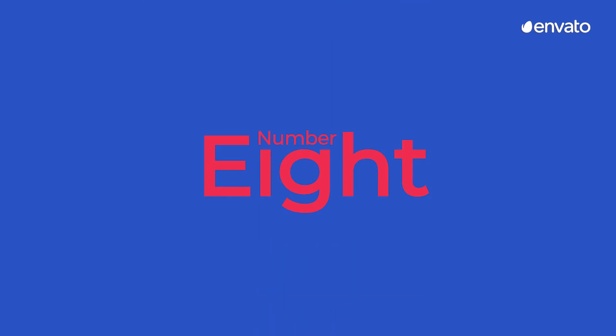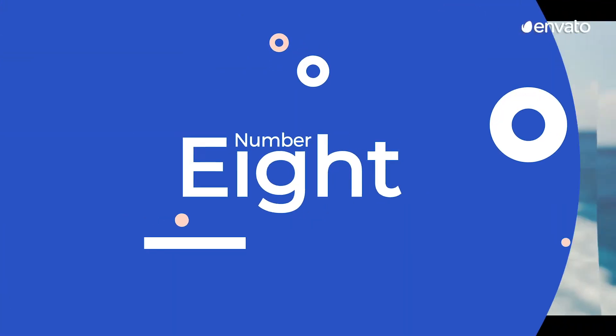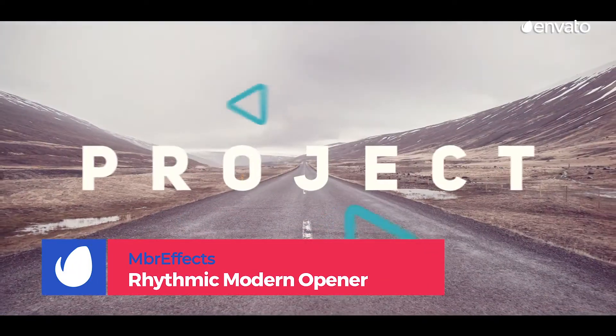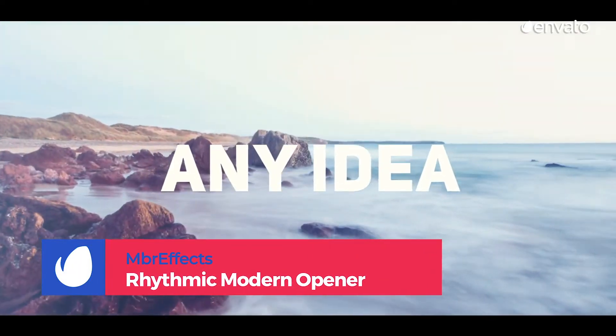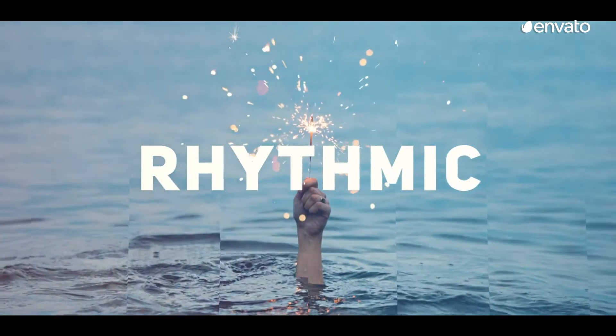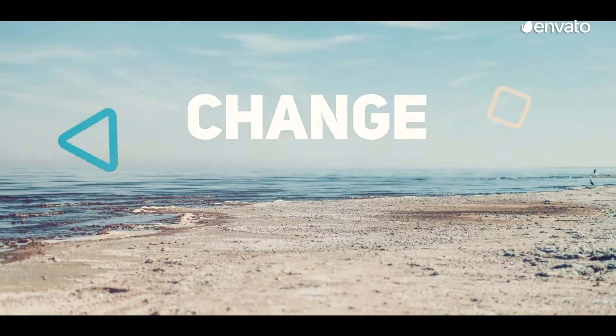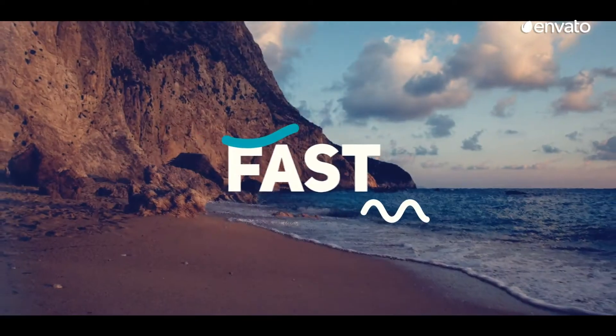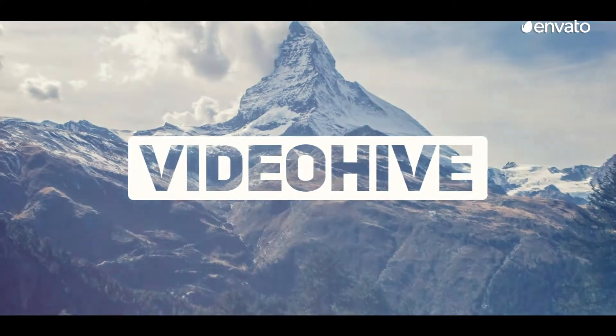Number 8: Rhythmic Modern Opener by MBR Effects. Take your viewers on a sensory journey — their destination, wherever you'd like them to go. Engage them to the fullest extent. With hearts beating and pupils dilated, the upbeat nature of this typography will have them engrossed and keen to keep up with the fast pace of this simple, yet stunning typographical piece.